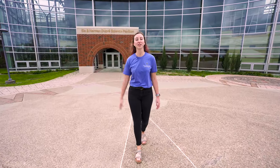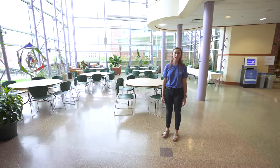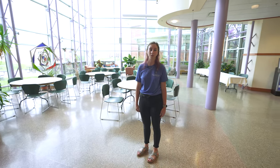This is our science pavilion on campus. This building houses any STEM major, including mathematics, computer science, data science, chemistry, biology, engineering, nursing, and anything in the STEM realm. This is the atrium of our science pavilion. This building houses many cool features, such as our lecture hall, planetarium, digital imaging lab, and human anatomy lab. It's also another great study space for students on campus.